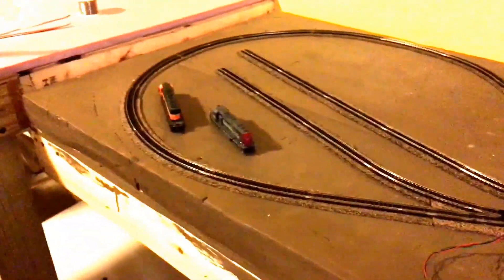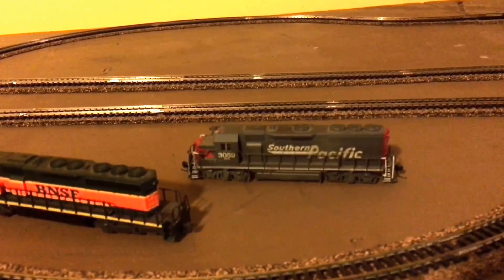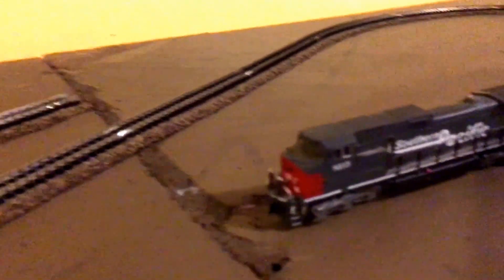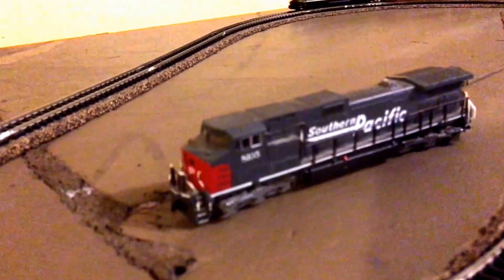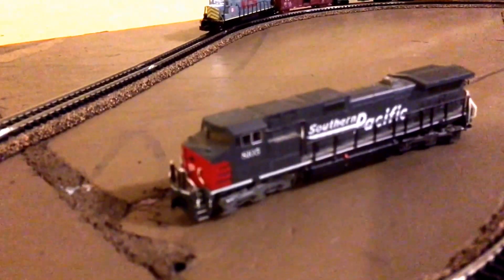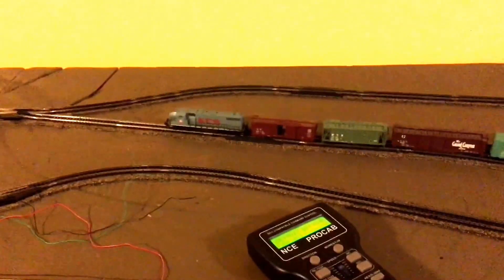I've got four DCC locomotives right now: the SD40-2, my GP40 and GP38, and also a Dash 9. I tried running the Dash 9 but it can't make the corners — the frame is too long and it just gets kinked up on the tight corners. So that one's only going to run on my bigger layout. For now I'll keep running the GPs and smaller locomotives. A little run by — so far it's been working.